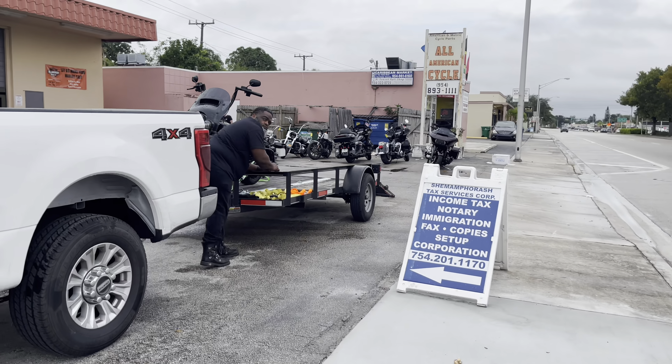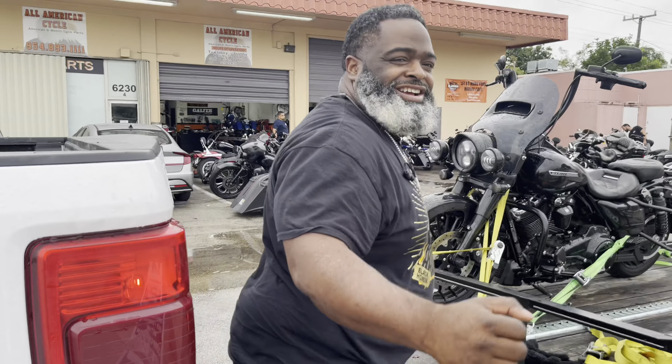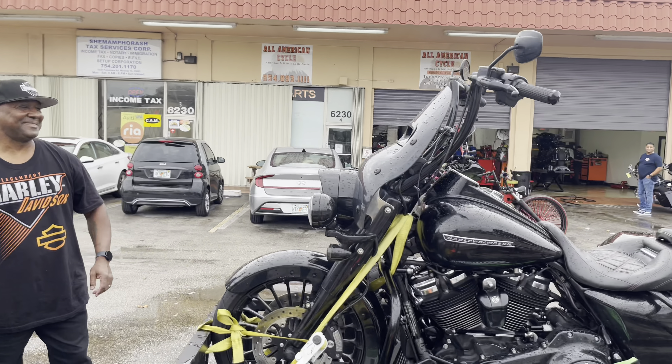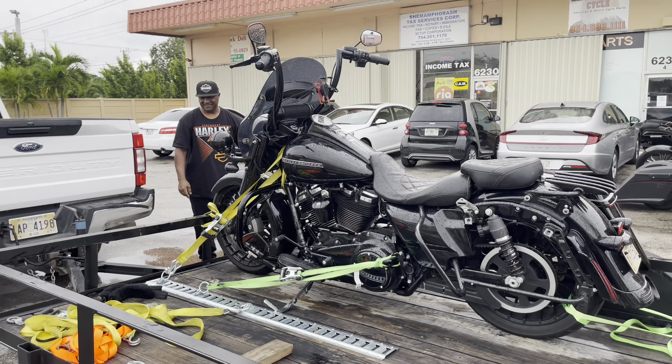Hey man, y'all can't be bringing this bad weather with y'all. What's happening, how you doing? All right, what's happening? Hey y'all, this the winner right here, this the winner right here. All right, where your bike at? I got a story to tell y'all about both these bikes in a second.